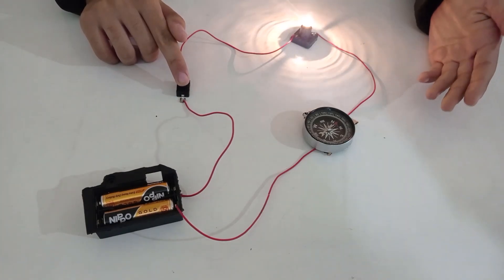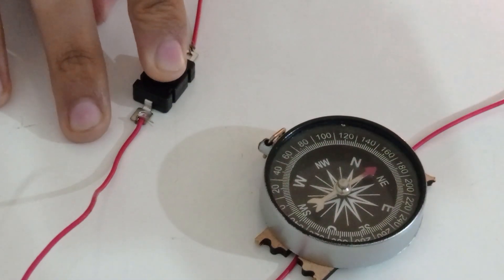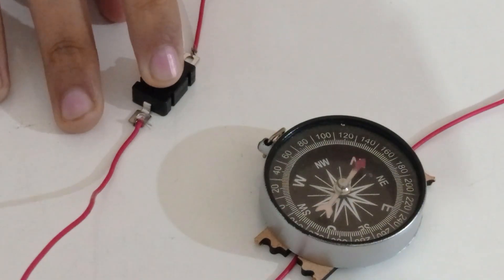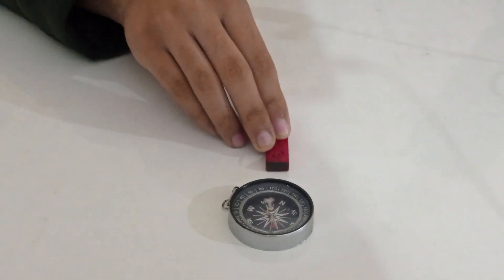What do you observe? The compass needle gets deflected. We know that the needle of a compass is actually a tiny magnet which points in the geographical north-south direction. When we bring a bar magnet close to a compass, the needle gets deflected, because unlike poles attract each other and like poles repel. It's the same effect we observed when we place the compass over the wire with the current flowing through it.